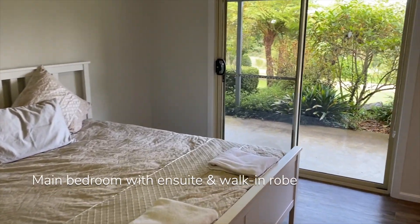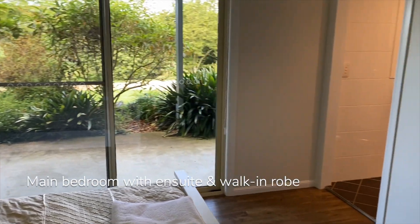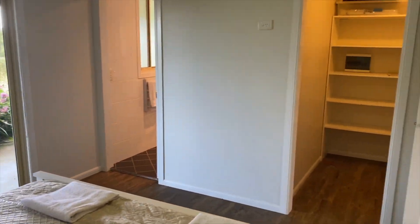The main bedroom features its own ensuite and walk-in robe. Across the hall is the second bedroom and large family bathroom.